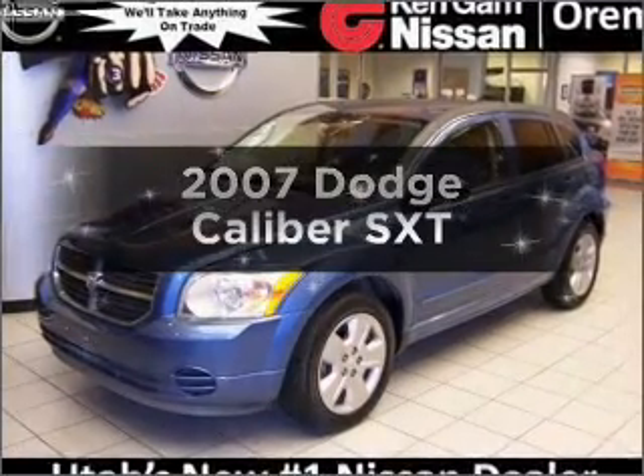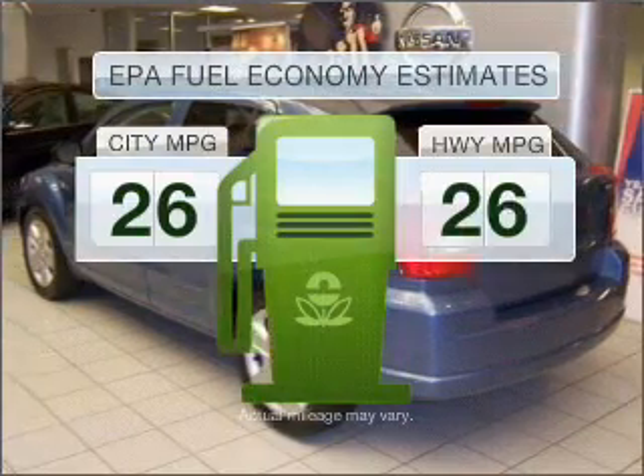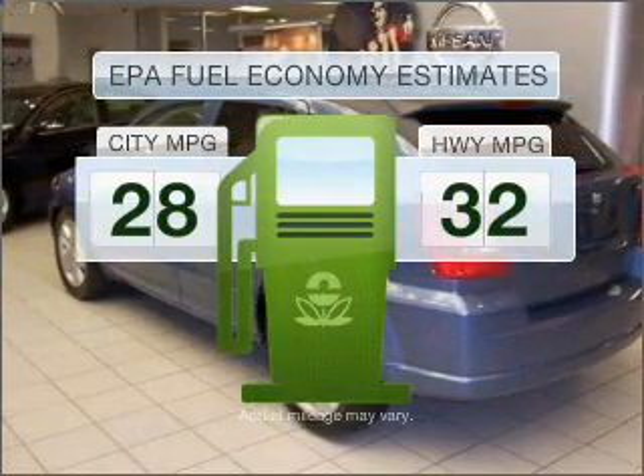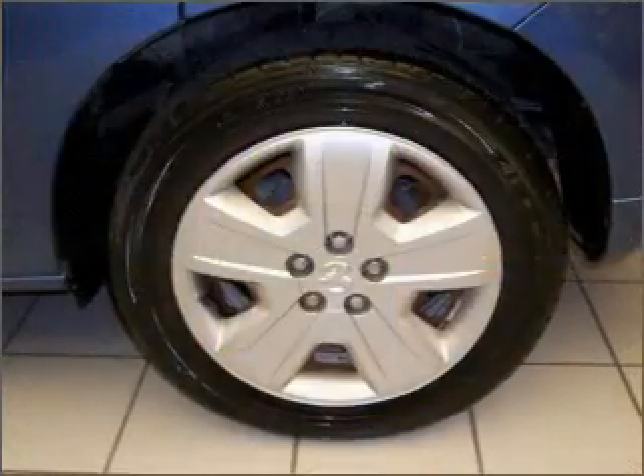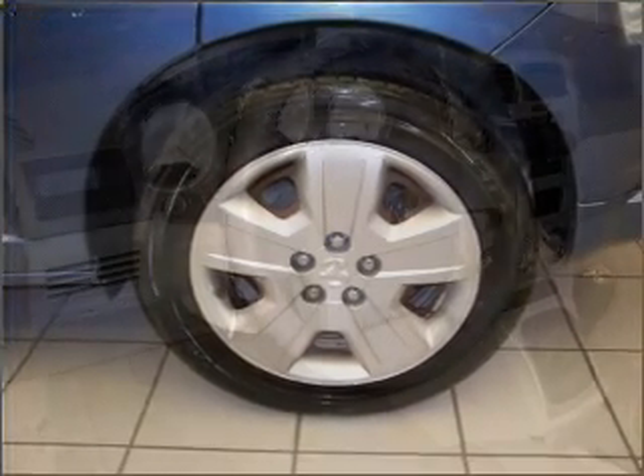Introducing the 2007 Dodge Caliber. This is the set of wheels you've been looking for. In the city or on the highway, you'll spend less time at the pump with this fuel-efficient vehicle, featuring an efficient four-cylinder engine that gives you more control with its manual transmission.